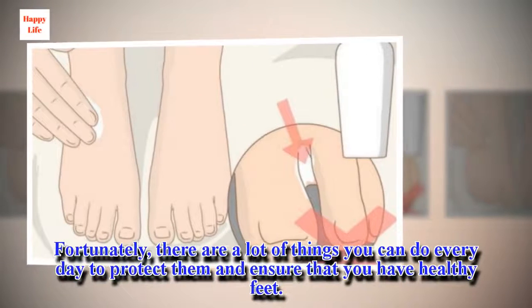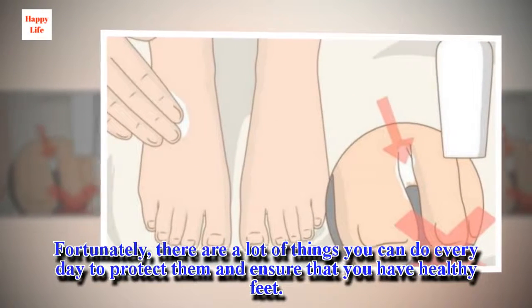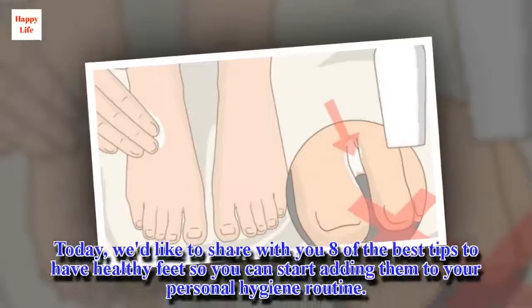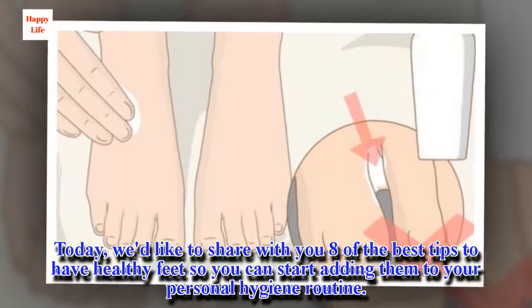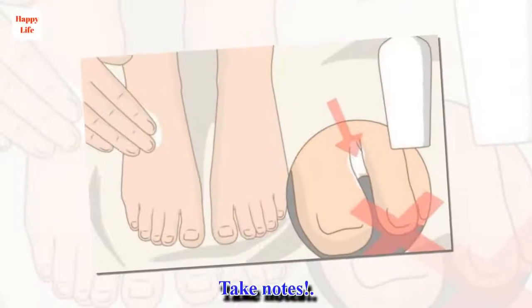Fortunately, there are a lot of things you can do every day to protect them and ensure that you have healthy feet. Today, we'd like to share with you 8 of the best tips to have healthy feet so you can start adding them to your personal hygiene routine. Take notes.